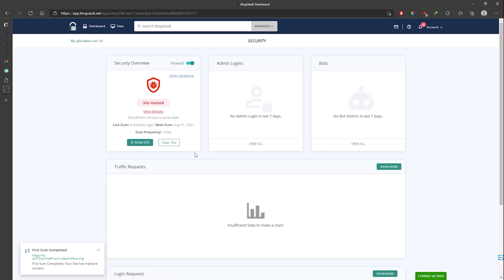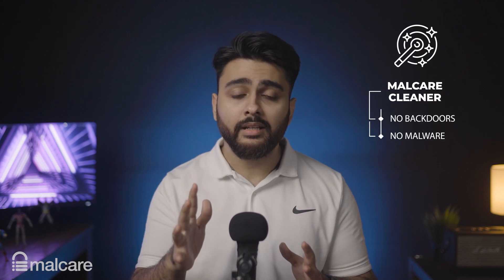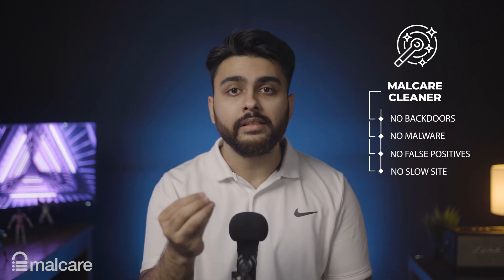The Malcare Cleaner surgically removes all the malware completely with just the click of a button. Malcare is able to achieve what no other security plugin can because of its intelligent algorithm. This gives it tremendous speed and precision in cleaning any detected hacks. It's a terminator-style annihilation of any poor malware that finds itself in your site. Malcare's Cleaner leaves no backdoors or strands of malware behind, avoids false positives, and most importantly, this precision and effectiveness does not come at the cost of speed. Your site will be clean with just a single click.